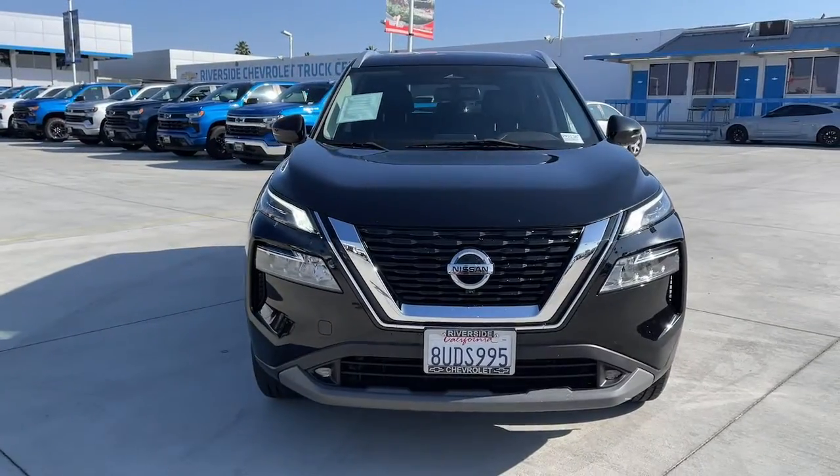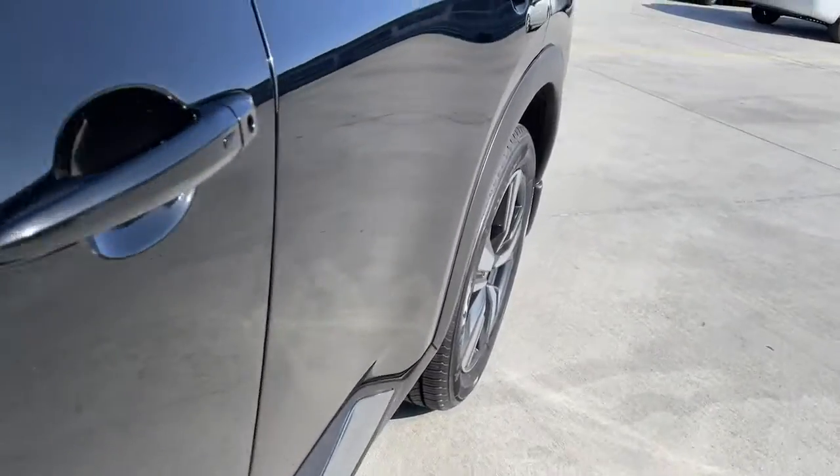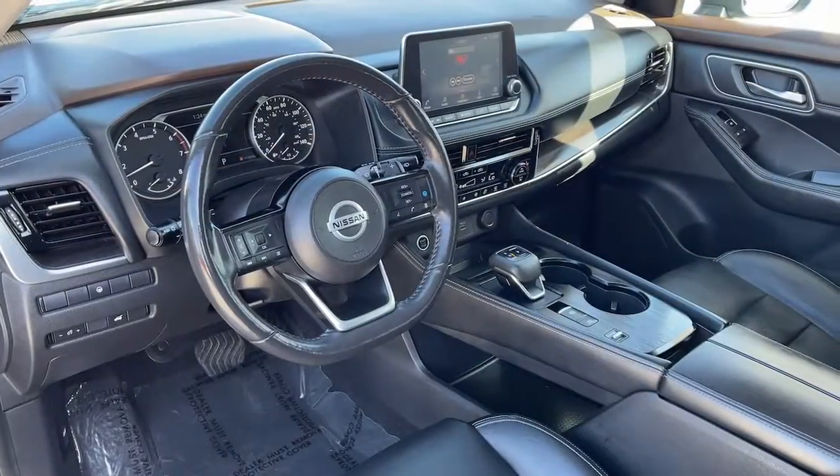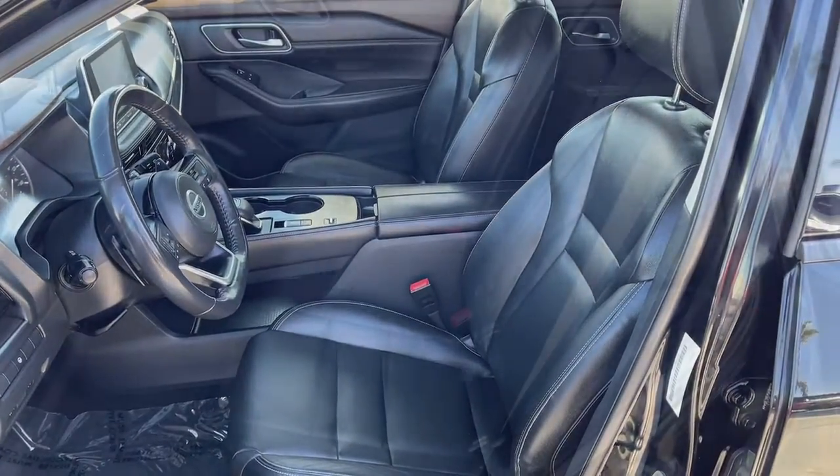Keyless entry, sun/moonroof, premium sound system, power lift gate, fog lamps, backup camera, power passenger seat, steering wheel audio controls, heated front seats, alarm.